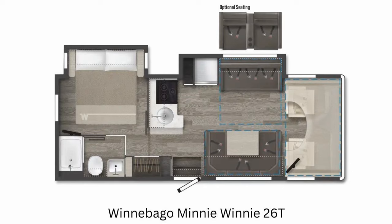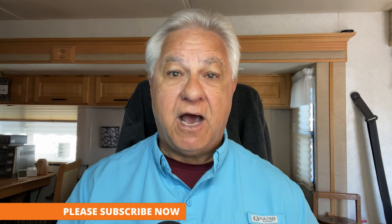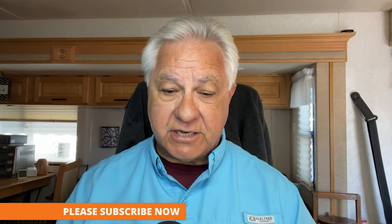Finally, for the Winnebago Mini Winnie, there's the 26T at 28 feet in length. It has two slides, which makes for a larger bedroom and a larger living area. And here — finally — there is optional theater seating. Those are the three brands and models I wanted to share: Class C RVs under 30 feet from brands known for quality and customer service.